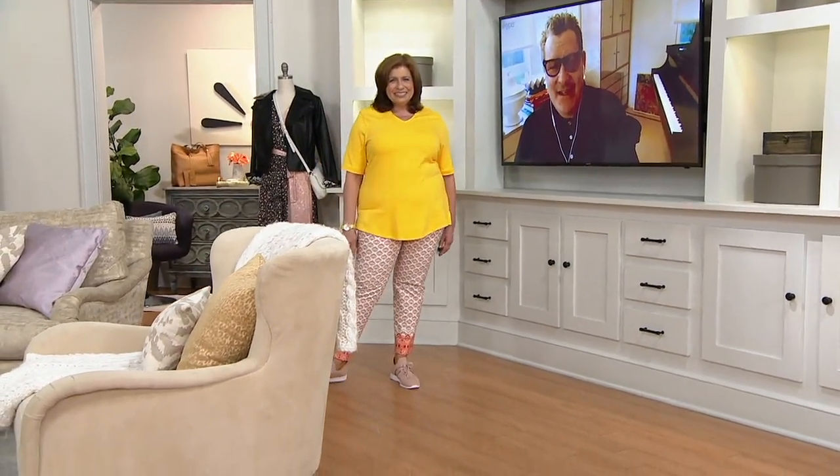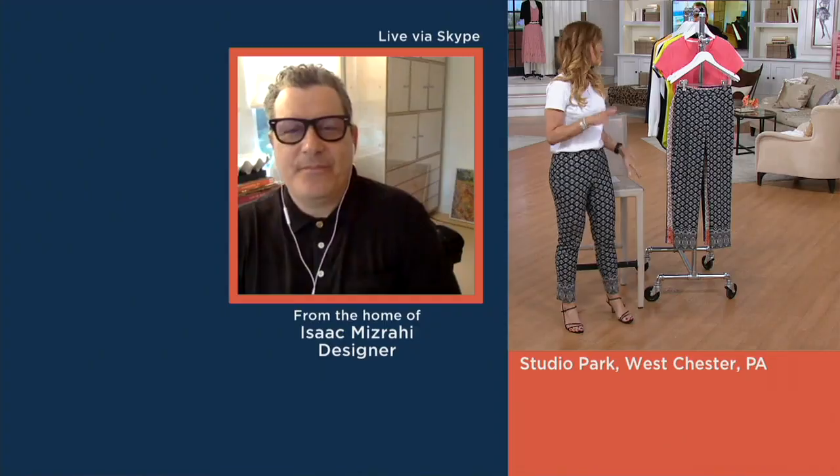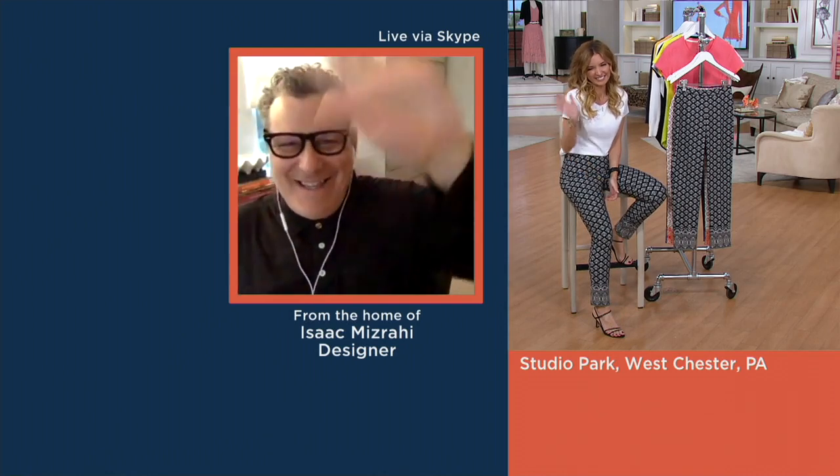We've had Deborah waiting for quite some time and we've got all these orders coming in. Let's let our phone lines cool down while we take a phone call. Deborah in North Carolina, thank you for waiting patiently — it'll pay off because you're talking to Isaac Mizrahi.